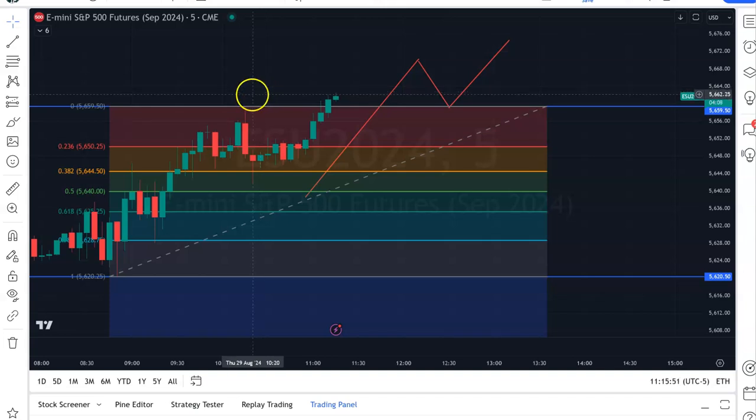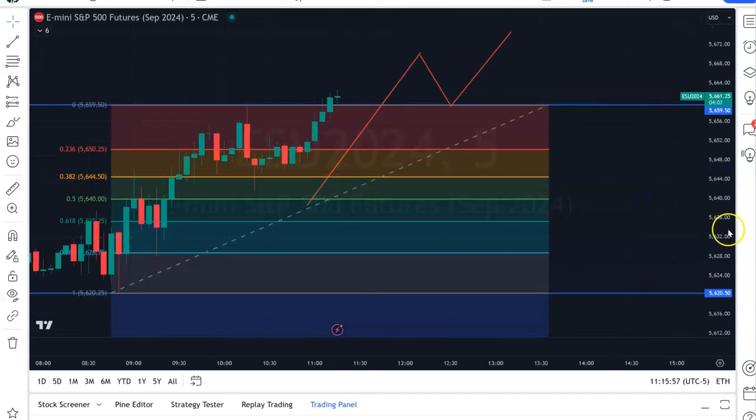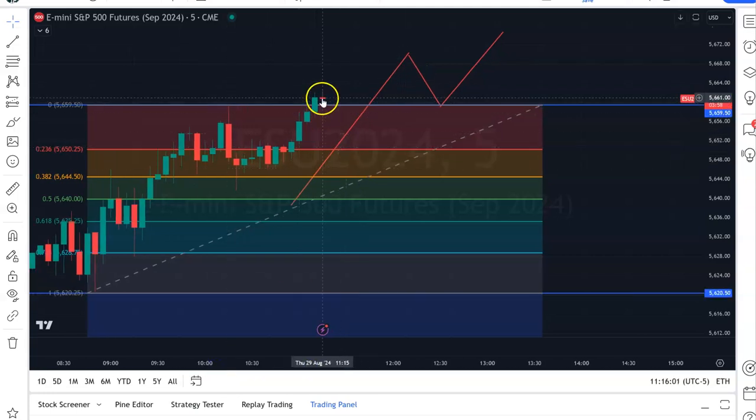I just heard a beep — I must have got stopped out of an order I had on another screen. I was thinking it was going to go the other way, and obviously it didn't on that particular chart. I think what will happen here is we're going to get a retracement — we just don't know how far down it's going to go. But this would be a good bet on the ES.